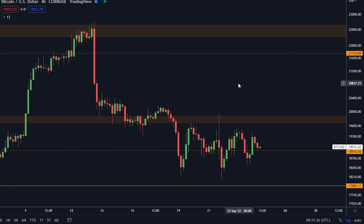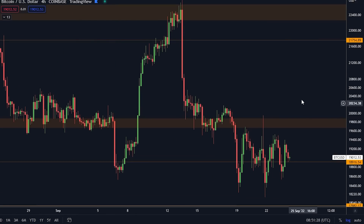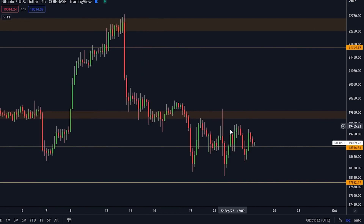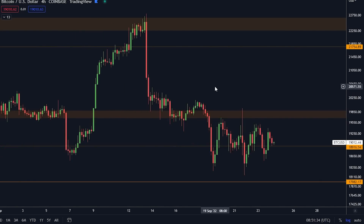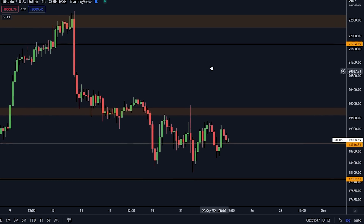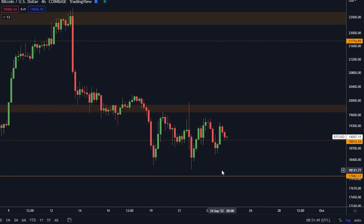On the four-hourly time frame, the thesis I've been having during the last couple of days is still holding strong. As you know, I was expecting us — after dropping down below the $19,700 orange box — to go sideways, and I think we are going to continue to go sideways for at least a couple of weeks, more or less. I think this is the range we're going to see.